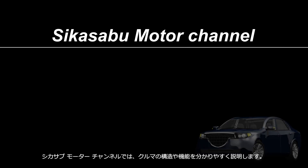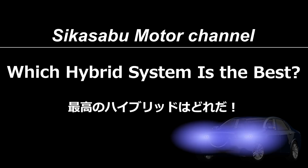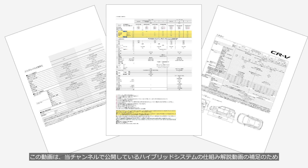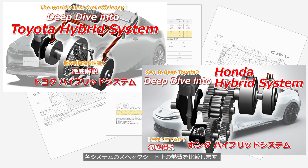Welcome to the Shikasa Boo Motor Channel. This channel provides easy to understand explanations of car mechanisms. This video is a supplement to the hybrid system explanation videos available on this channel, and it compares the fuel efficiency of each system based on their specification sheets. This is not actual driving fuel efficiency, so please keep that in mind.